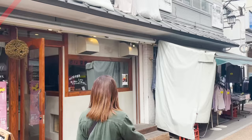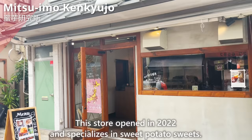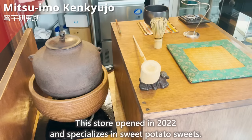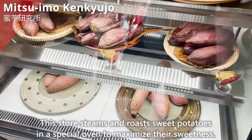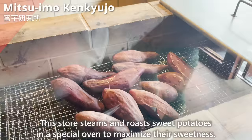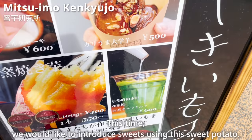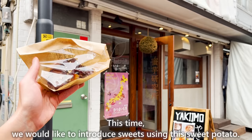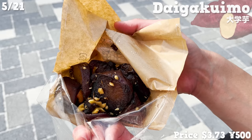Next, we'll introduce Mitsuhimo Kenkyujo, which opened in 2022 and specializes in sweet potato sweets. This store steams and roasts sweet potatoes in a special oven to maximize their sweetness. We'd like to introduce sweets using this sweet potato. This is Daigaku Imo — sweet potato flavored with honey, with a fresh flavor of cumin and Japanese pepper called sanshō.